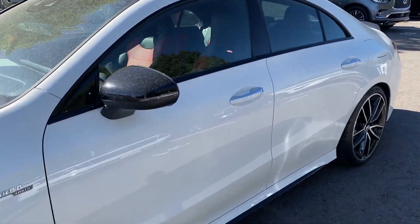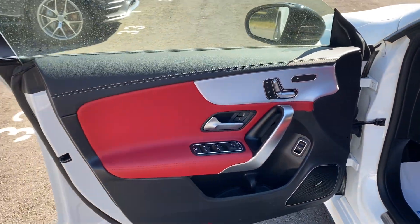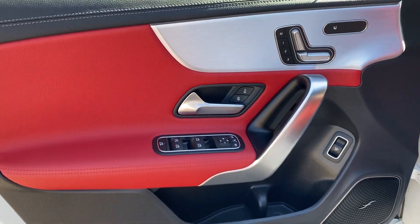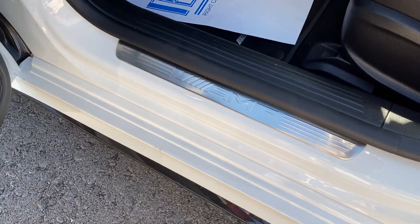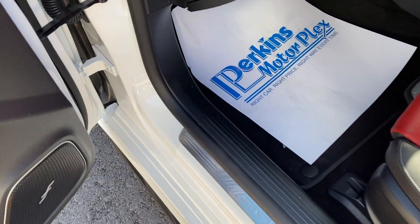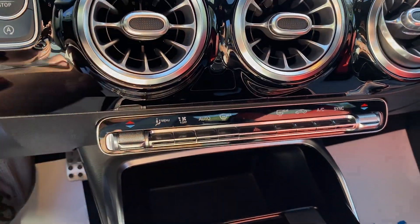I'll go ahead and check out the interior here for you. As you said, this one's got the red which is beautiful. No signs of excessive wear — it looks fantastic. Your heated seat option there as well. Kick plate looks good, no wear getting in and out. Got the AMG floor mats. Parking brake. Grabbing these keys out of my pocket — you do have two full sets of keys with this one. Everything looks good there.